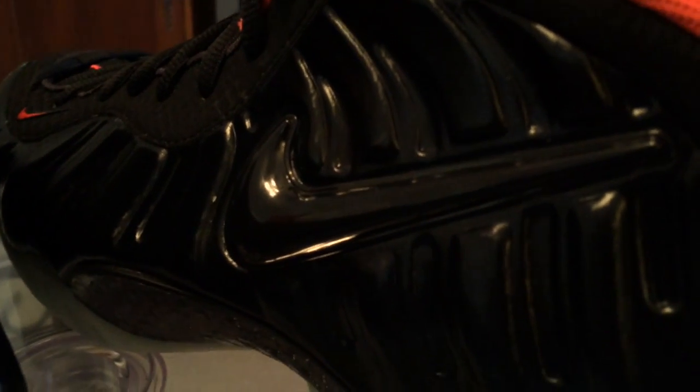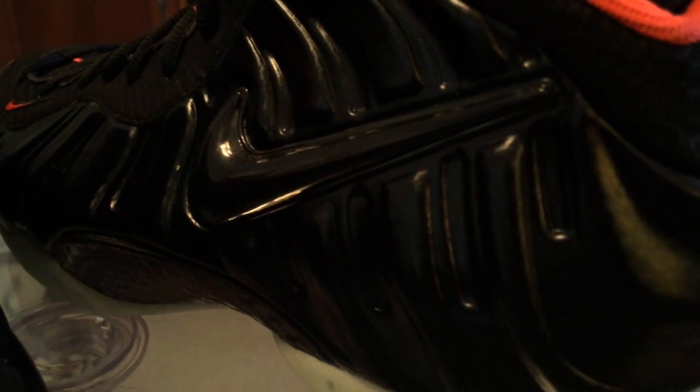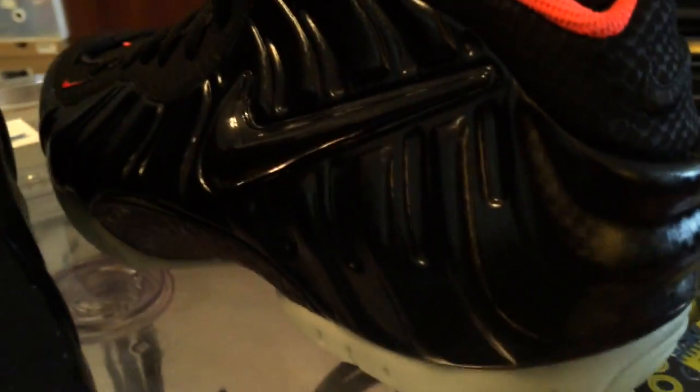I'm not 100% sure on these still, because I do not like that large black plastic swoosh on a Foamposite Pro. But I did go get them — there are a lot of nice things in these.